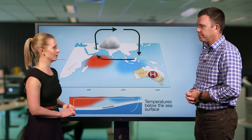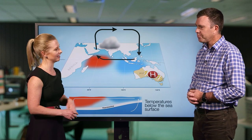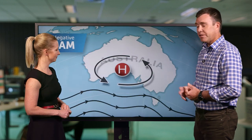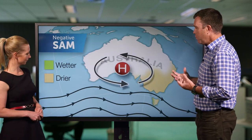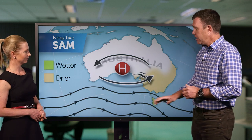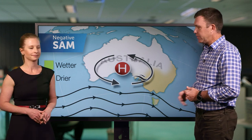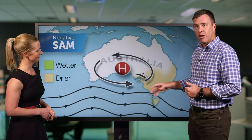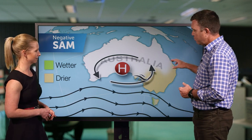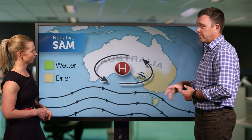Which is obviously not what we want to hear. It's also not the only climate driver that's impacting the weather at the moment. The other main climate driver right now is the Southern Annular Mode, otherwise known as SAM. When we have a negative SAM event, as we have right now, our weather systems tend to be further north.